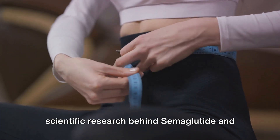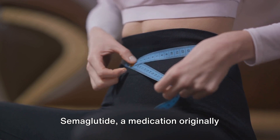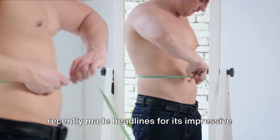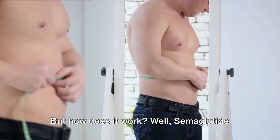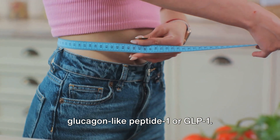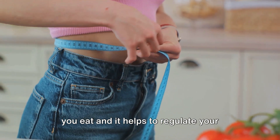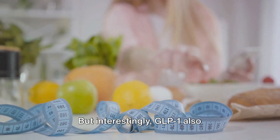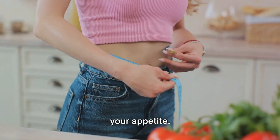Now it's time to delve into the scientific research behind semaglutide and weight loss. Semaglutide, a medication originally developed to treat type 2 diabetes, has recently made headlines for its impressive weight loss results. Semaglutide mimics a hormone in your body called glucagon-like peptide 1, or GLP-1. This hormone is naturally released after you eat and it helps to regulate your blood sugar levels. Interestingly, GLP-1 also communicates with your brain to signal feelings of fullness, helping to control your appetite.